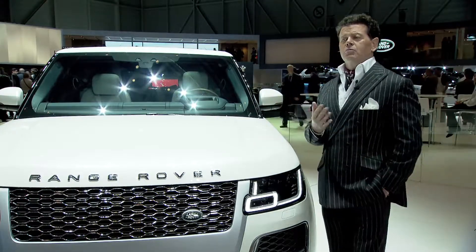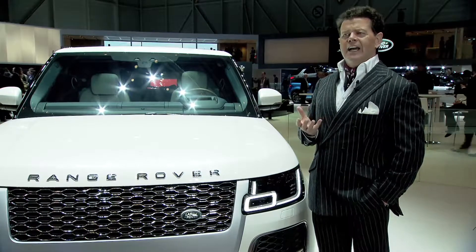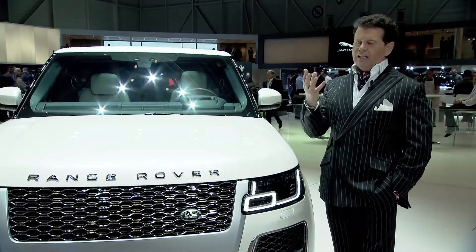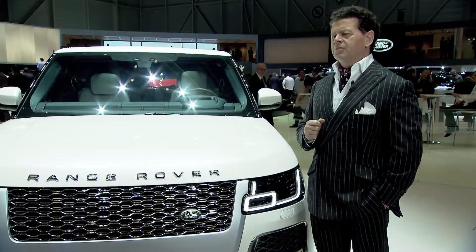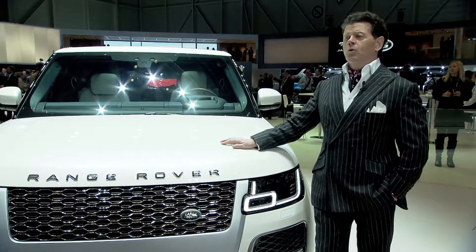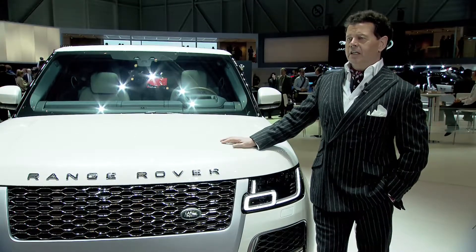It pays homage to Range Rover's unique heritage. It's a two-door coupe, and in fact our Land Rover and Range Rover DNA lends itself seamlessly to a two-door configuration. This is much more about its modernity — from a design standpoint this is a truly stunning car. It's quite literally for people who desire the best, and as a consequence it's going to be very exclusive, very rare, and very expensive.